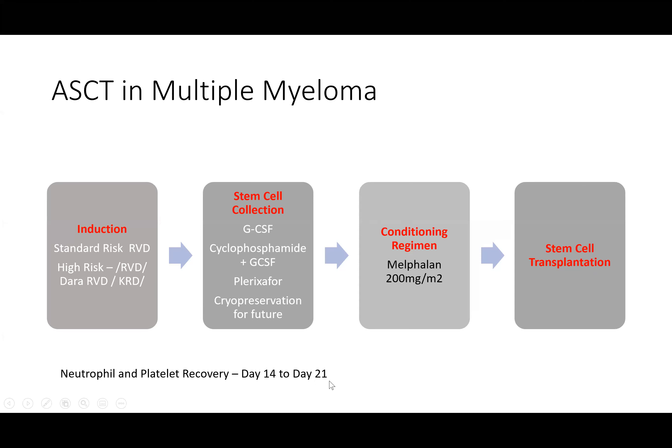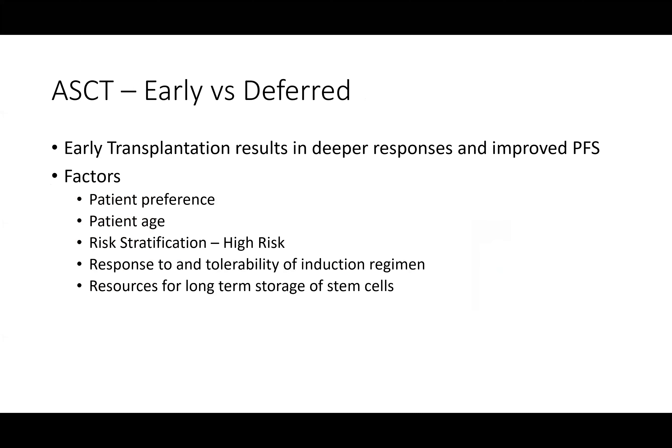Do we really have to do transplant when we are seeing such good MRD rates with daratumumab and carfilzomib regimens? Early transplantation results in deeper responses and improved progression-free survival. Patient preference, age, response to induction, and storage resources all factor in. For a borderline age patient of 70–71, it's better to give transplant upfront rather than at relapse years later. Higher-risk patients would probably benefit more from an earlier transplant.